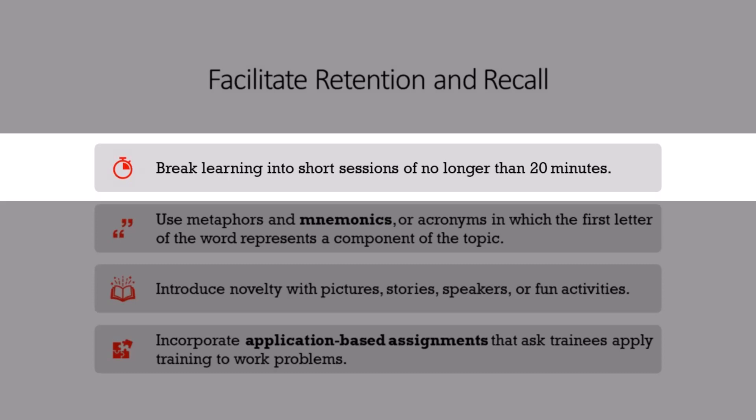When we design training programs, we should try to break learning into chunks of approximately 20-minute sessions, and then have trainees take a break or use a different technique, like group discussion or self-reflection. This helps keep learners' attention and promotes retention.